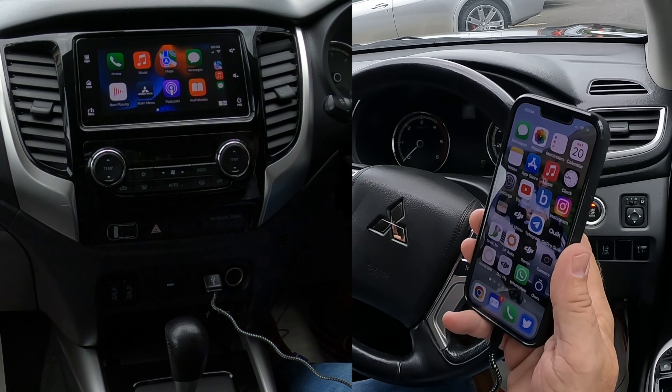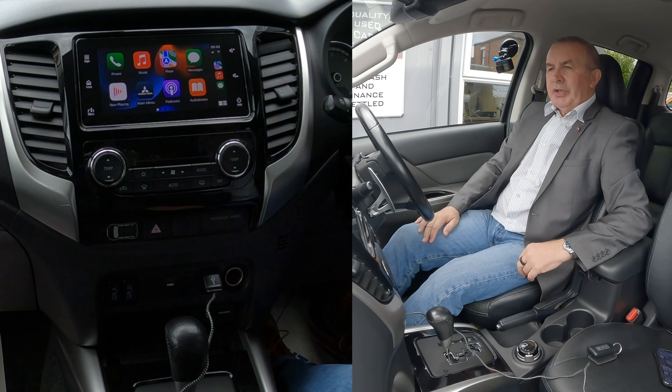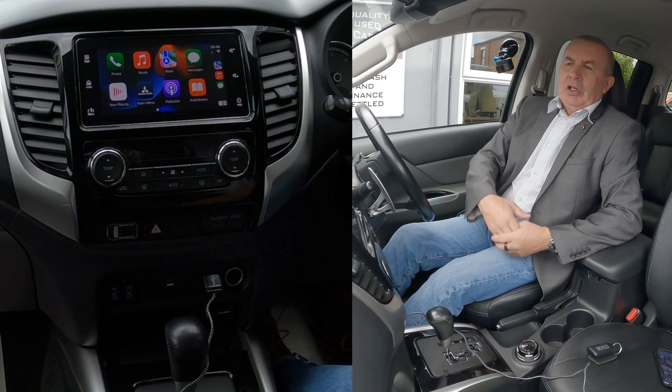The best thing about this system is you're not allowed to use your phone, so your phone can be over here or under there where it's supposed to go. And then you can just do this.